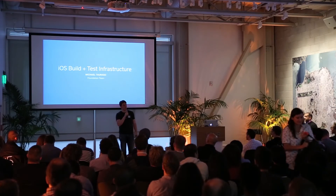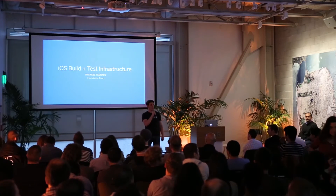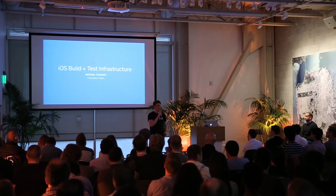My name is Michael Tarasso. I'm going to talk to you about iOS build and test infrastructure at Square. I work on the foundation team and am responsible for our main CI cluster.